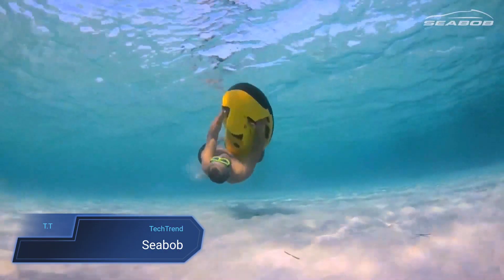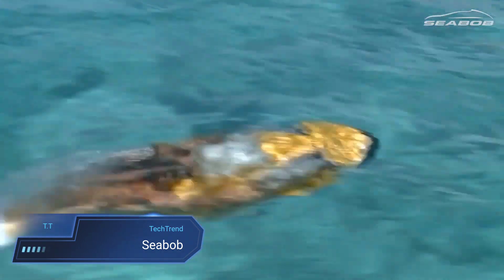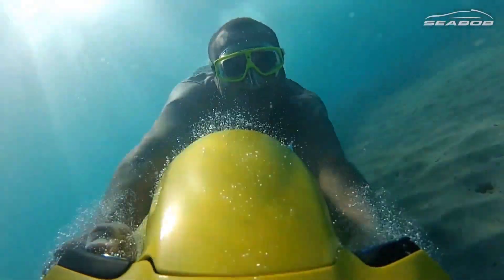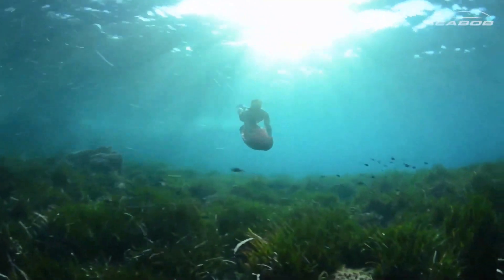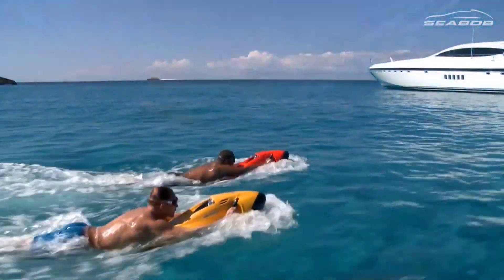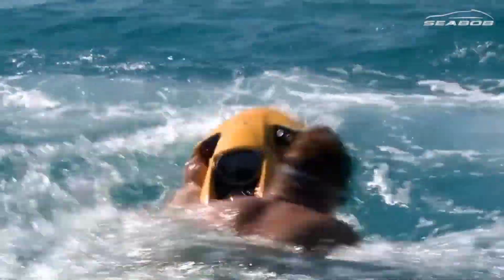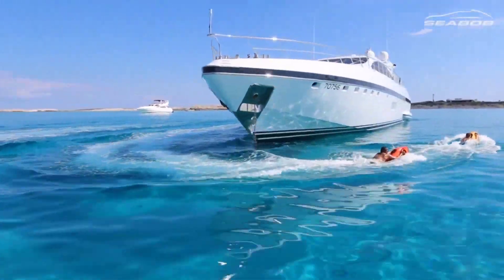Imagine gliding through the depths of the ocean like a sleek dolphin, propelled by the power of technology and innovation. That's the promise of the Sea Bob, a premium electric underwater scooter designed for water adventurers. Whether you're cruising on the surface or diving into the depths, the Sea Bob offers an exhilarating experience unmatched by traditional water sports gear. With its eco-friendly electric engine, the Sea Bob operates quietly, leaving only ripples in its wake and preserving the serenity of marine environments.